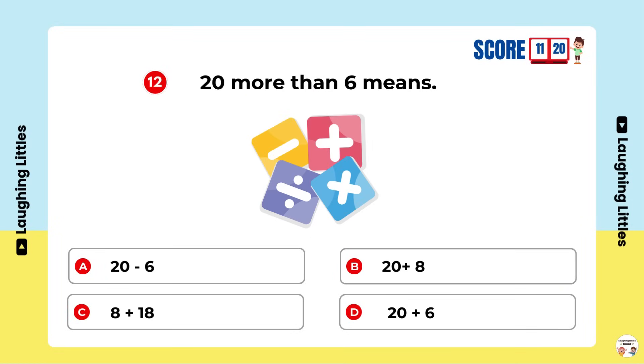20 more than 6 means — Option D is the right answer.